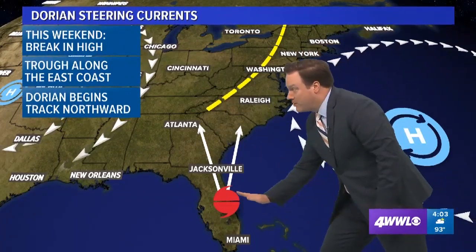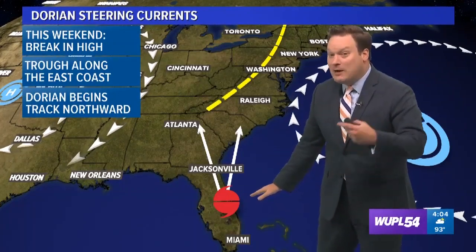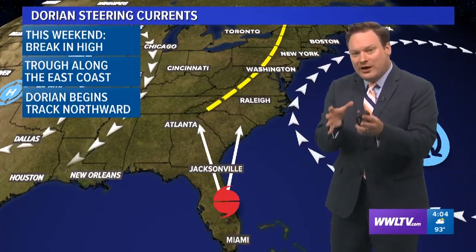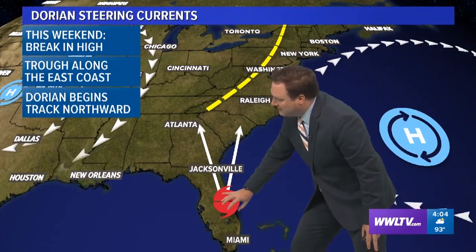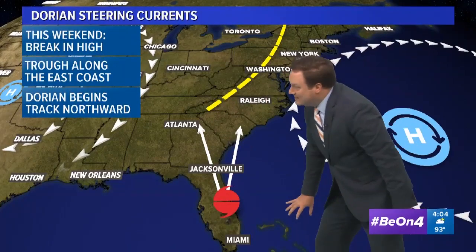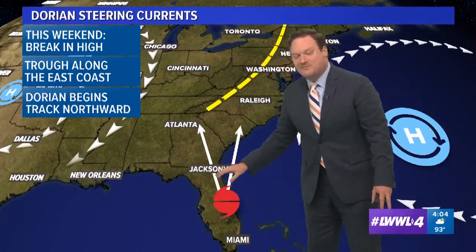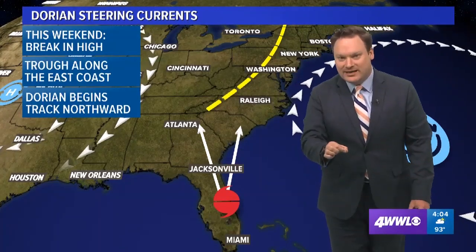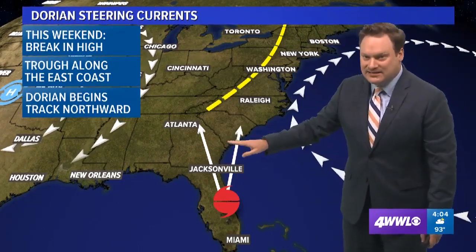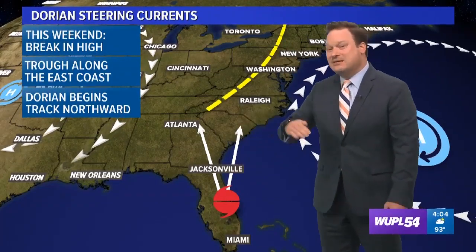Whether or not the northward turn occurs before Dorian actually reaches Florida is still possible — not likely at this point, but still very possible. Looking at some of the computer model clusters earlier, one cluster brought Dorian inland and then northward, and another cluster actually took Dorian off the east coast of Florida, never making landfall. In fact, there is a better chance of Dorian never making landfall or even reaching Florida than there is for any kind of impacts to southeast Louisiana. It will begin that northward track probably sometime early next week.